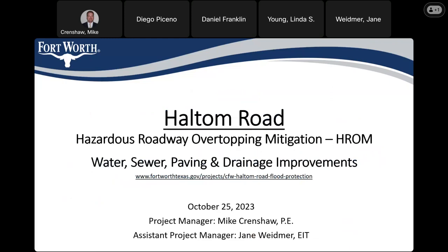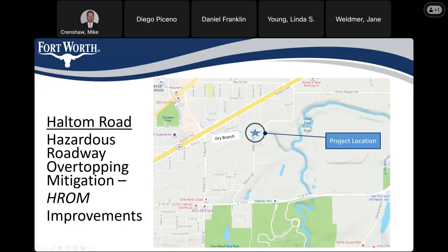This is the Halton Road Hazardous Roadway Overtopping Mitigation, or HROM, meeting for water, sewer, paving, and drainage improvements coming to this portion of Halton Road. My name is Mike Crenshaw, project manager. Also on the meeting is Jane Wiedermeyer, our assistant project manager, and Daniel Franklin, engineer with Baird Hampton Brown. We have also bid the project, so this is the meeting before construction.